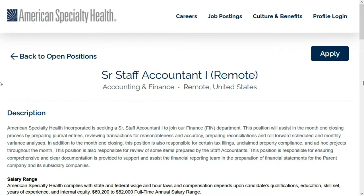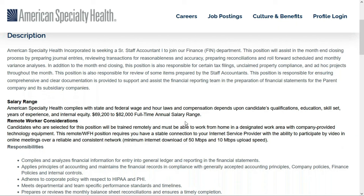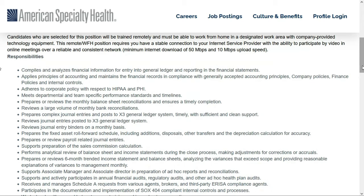Next up is a Senior Staff Accountant Level 1 position with American Specialty Health. This is a full-time remote position anywhere within the United States, paying between $69,200 and $82,000 per year. They'll provide any technology you need to do this job. This is a typical accounting position — you'll compile and analyze financial information for entry into the general ledger system, apply principles of accounting, maintain financial records, and prepare or review monthly balance sheets.